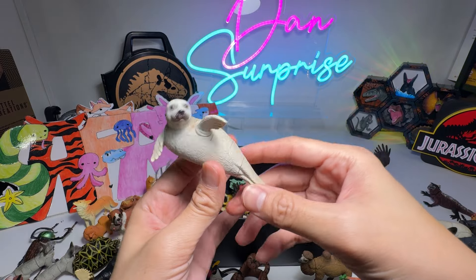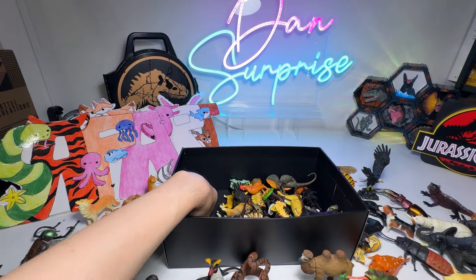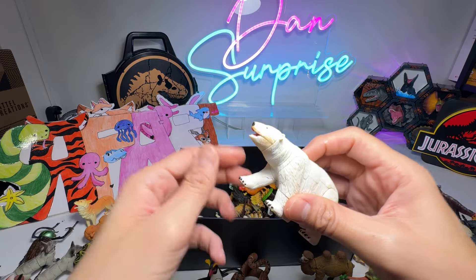We have a Spotted Seal — this is from 4D Master. A Polar Bear.